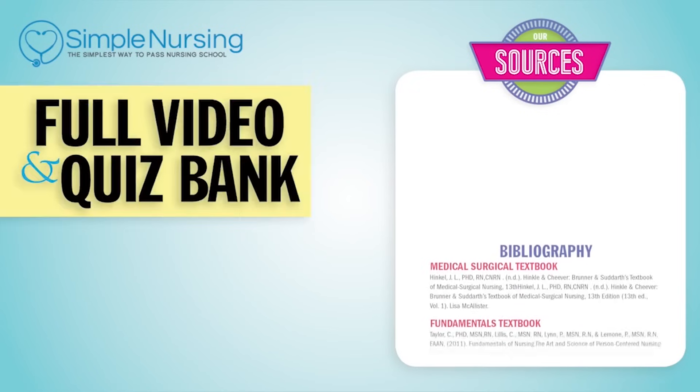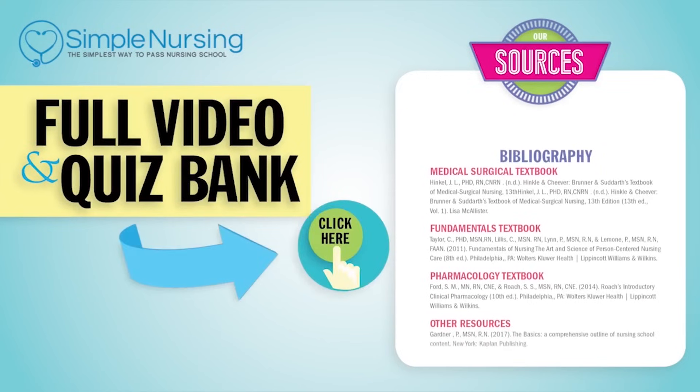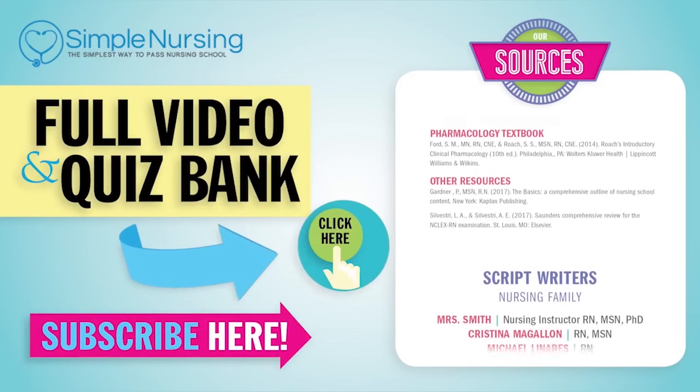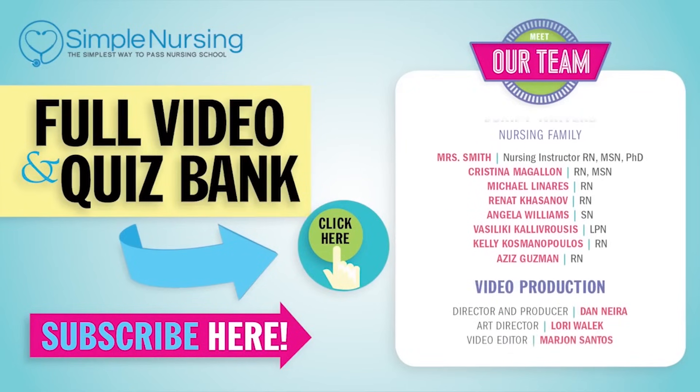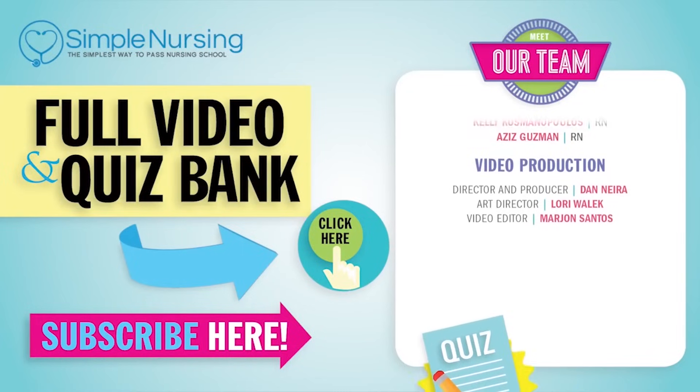Thanks for watching. For our full video and new QuizBank, click right up here to access your free trial. Please consider subscribing to our YouTube channel. A big thanks to our team of experts helping us make these great videos. Alright guys, see you next time.